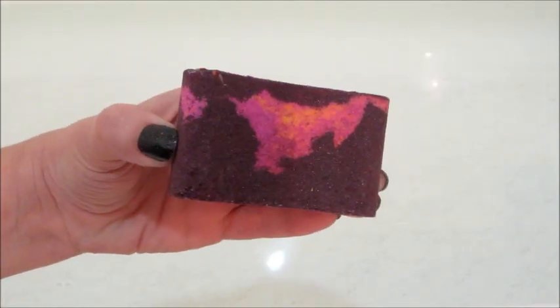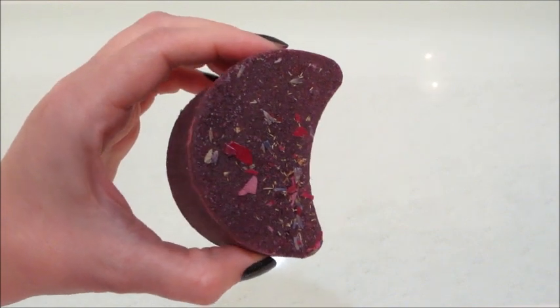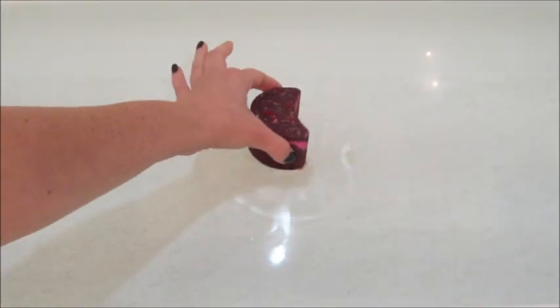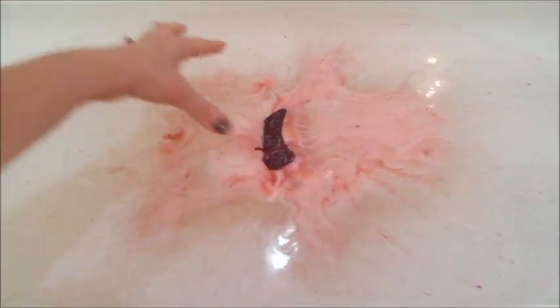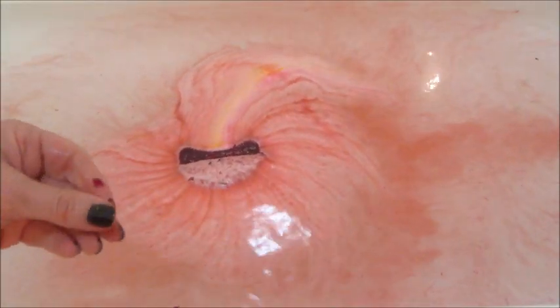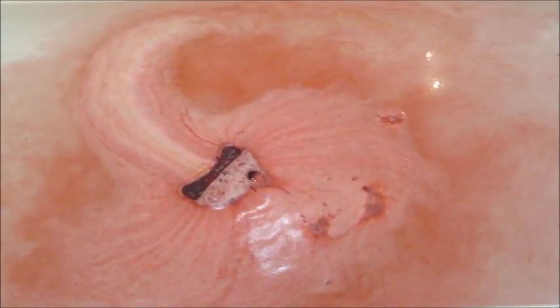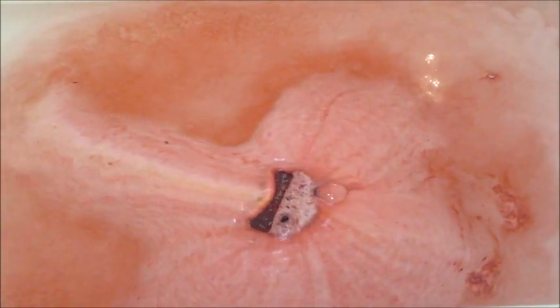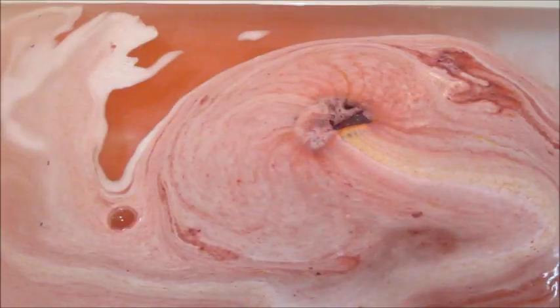Hi guys, welcome back to my channel. Today I have a ring reveal from Fragrant Jewels — this is their Moon Flowers bath bomb. As you can see, it does have a little bit of dried lavender and rosebud petals on top, though they're crushed up so the pieces are very small. There wasn't much of it, so it's nothing that's going to clog your tub or leave too much of a mess. There were just maybe a couple little lavender buds in the tub when it drained.